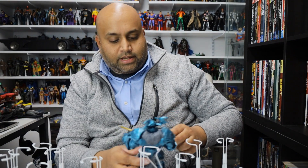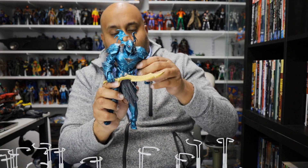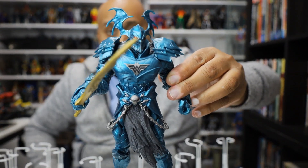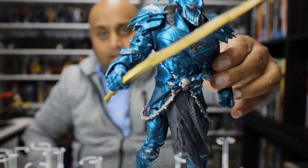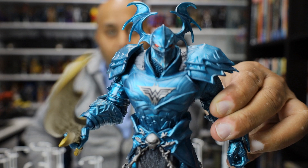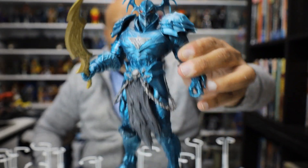The last figure I'll talk about in this video is the one and only Collect and Connect — the Merciless. McFarlane's first Collect and Connect figure, or build-a-figure, whatever you want to call it. And it is a beauty. I love the metallic look to it. The detailing is fantastic. It is just an awesome figure. And that's pretty much the theme of my McFarlane Toys reviews — they're all just really awesome figures.